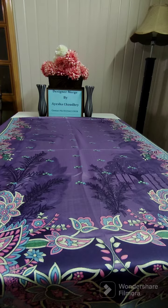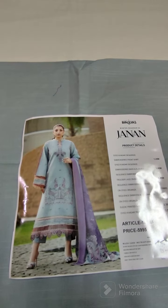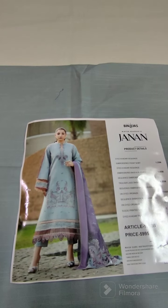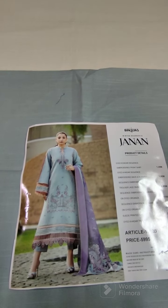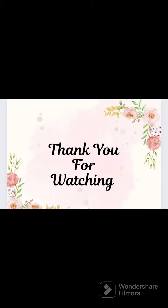This is a suit printed wool shawl. And if you talk about the price, this is a retail price. This is a plain trouser — it is very beautiful. I am also available on Facebook, Instagram, and TikTok. Thank you so much.